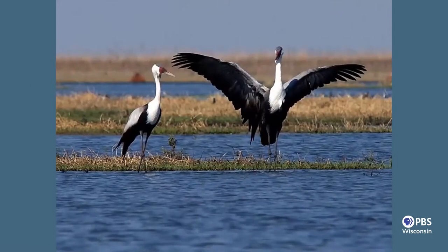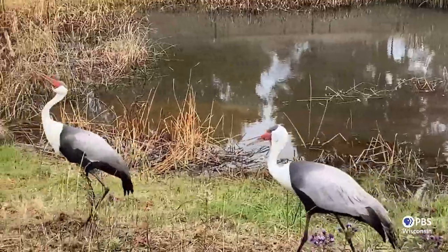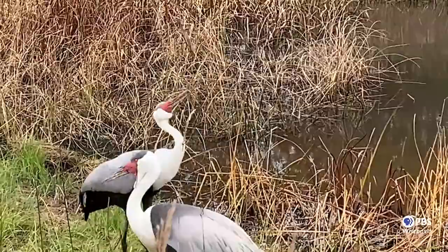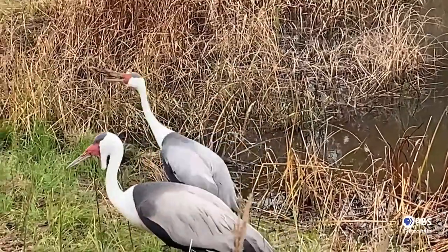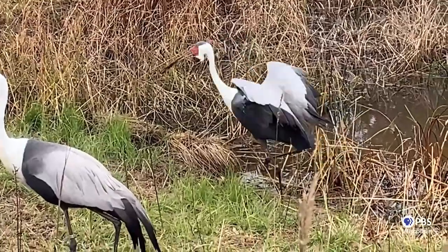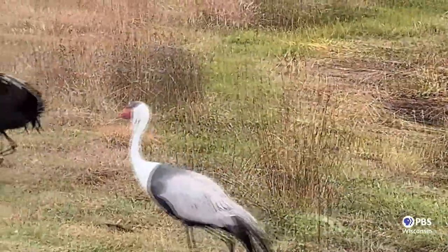This is the wattled crane. It's the tallest bird in Africa that can fly — a big, beautiful bird. Here's a little video clip of these wonderful birds, taken at our site in Baraboo, but it really gives you a sense of how they are in the wild. There's the female tossing sticks in the air and playing, trying to get the male's attention. She is dancing around — they're joyous, fascinating birds to watch, as you saw with the ones George was showing you.